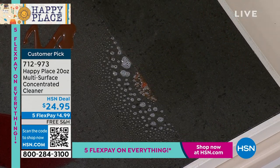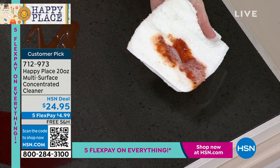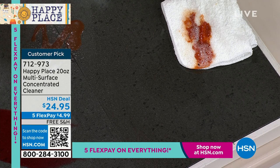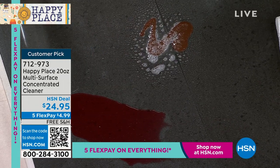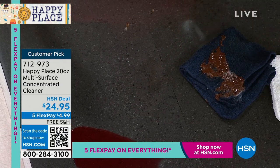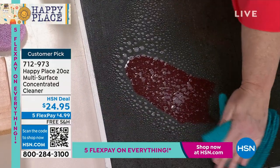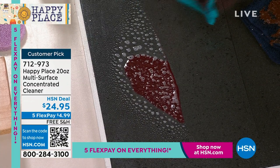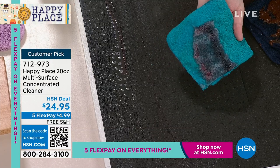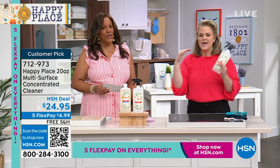Look at this — dried-on ketchup, and what I love is we're not hurting the surface because this is plant-based. This is chocolate sauce — do you think we get the chocolate sauce off? Look at the way that's coming off. That's absolutely perfect. And this is jam that's been dried on. Here's what I love: you're not opening a window, you're not opening a door, you're not worrying if it's going to be safe for you and your family. This cleaner is powered with natural bio-effectants that break down grease, dirt, and debris.